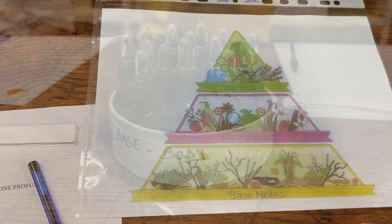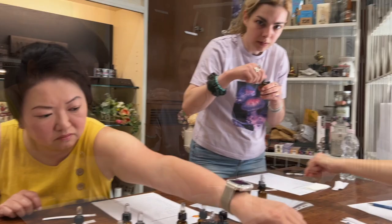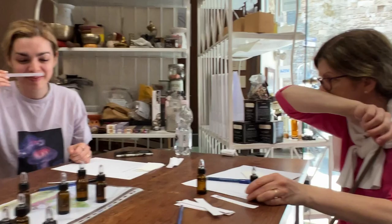So the first thing that we looked at were the different kinds of notes and to learn how we should mix which fragrances. Of course we started with the base, or the body, and these are the ones that last the longest. We just got to smell a bunch and we got to pick two of each.